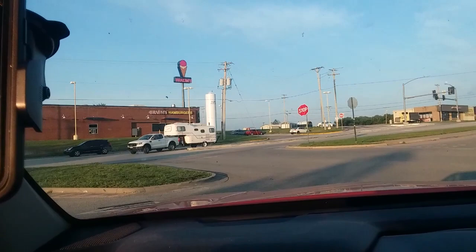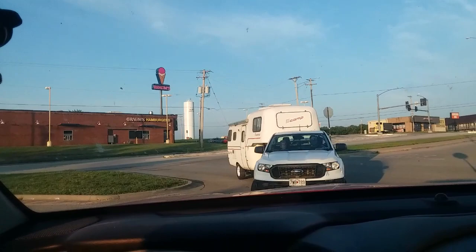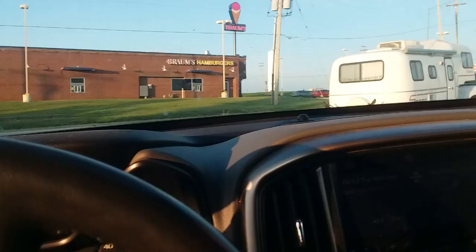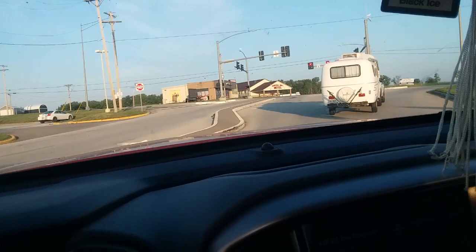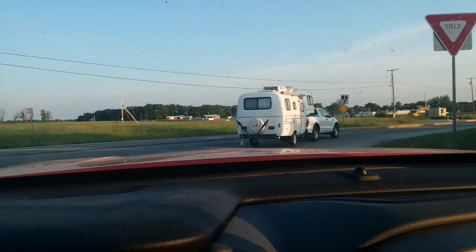That is our new little fifth wheel — it is a Scamp, not a scam, a Scamp. This gentleman is going to pull it to our house. That's our new little fifth wheel for my wife. She bought this so we can go camping and have fun with the family.